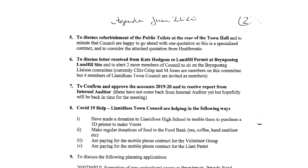In the council meeting of that month, held as a Zoom meeting because of Covid, the fifth item on the agenda read: to discuss refurbishment at the public toilets at the rear of the Town Hall, and to minute that the council is happy to go ahead with one quotation as this is a specialised contract, and to consider the attached quotation from Healthmatic. Let me be clear: no specification had been prepared, and we should have got at least three quotes, or put the contract out to tender.